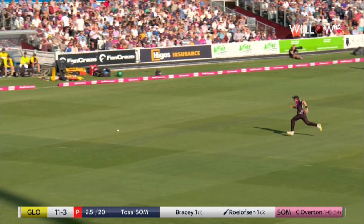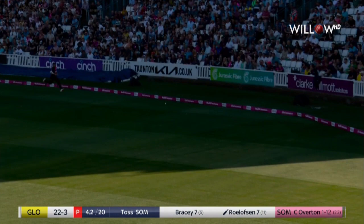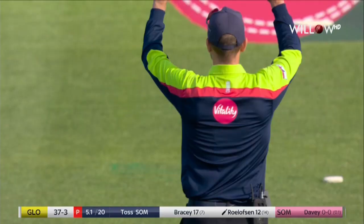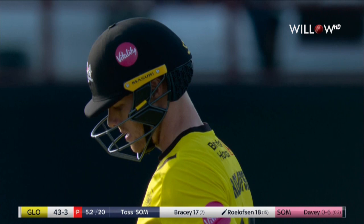Rolofsson with a firm push through the offside will get four — a little bit of relief, 14 for three. That's picked up — is Smead under this or has it gone all the way? It's four through mid-wicket. Pulled away, has it gone all the way? Yes it has. Terrific shot from Rolofsson, taking the fight back to Somerset.